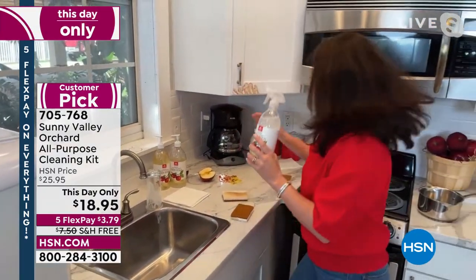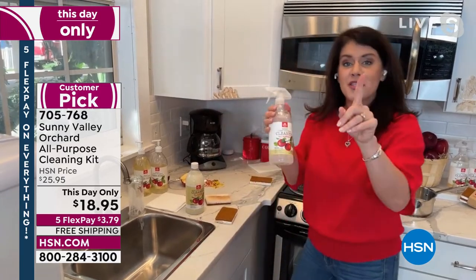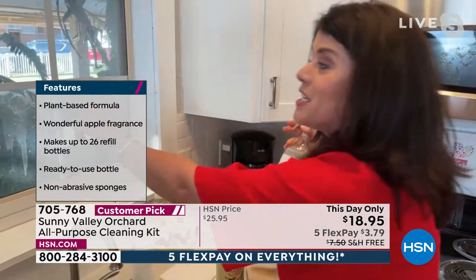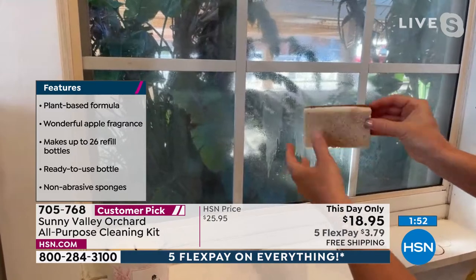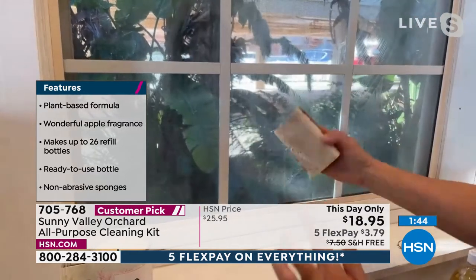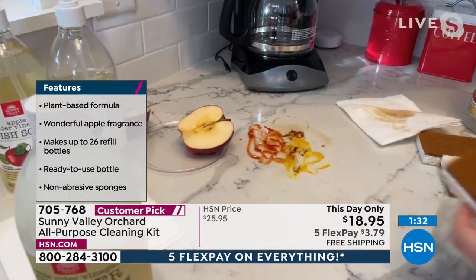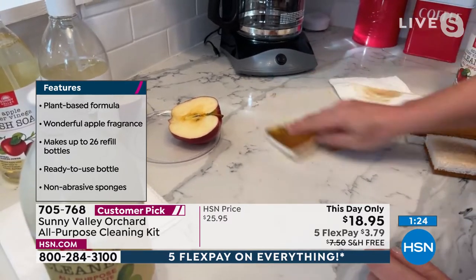This is your whole-home system. The spray bottle is included; you add just one ounce of concentrate to water and keep mixing. One bottle a month — spray, walk away, it smells like an apple orchard. No need for separate glass cleaner, bathroom cleaner, or floor cleaner. The plant-based sponges won't get gross or break down like regular sponges because they have no plastics.